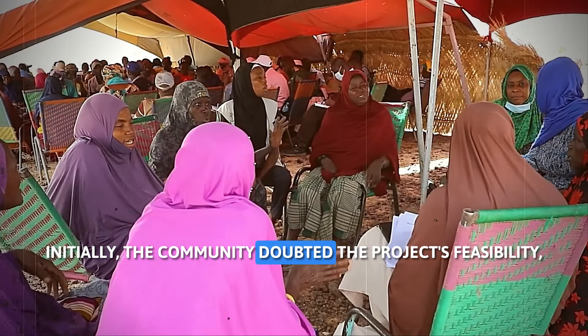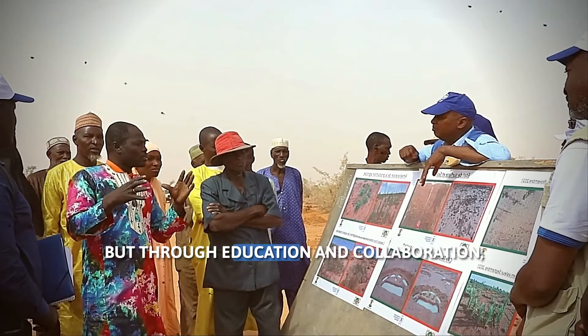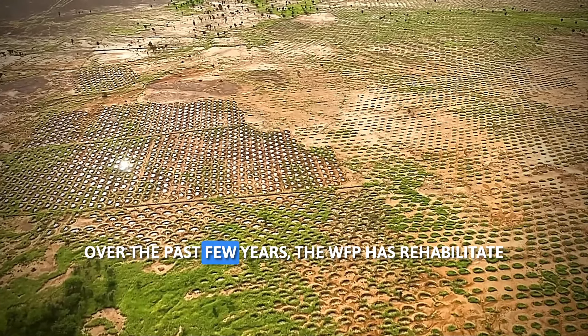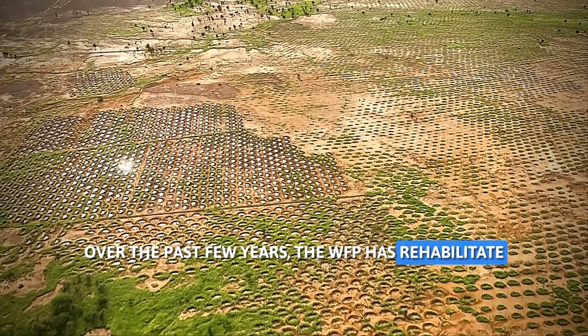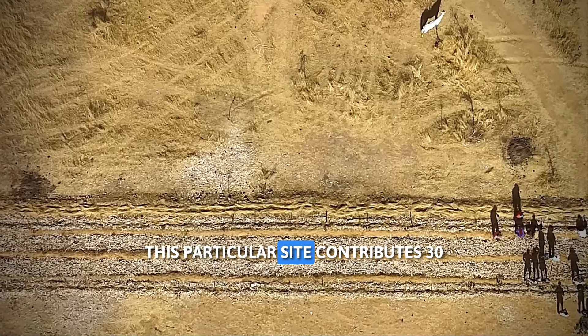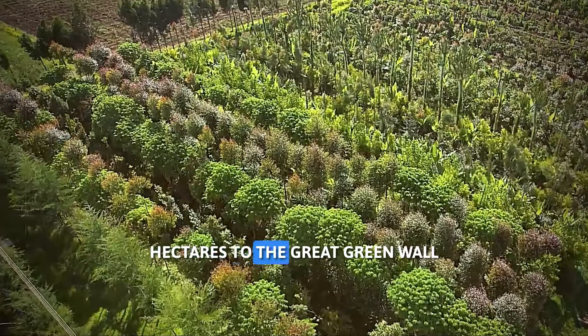Initially, the community doubted the project's feasibility, but through education and collaboration, they became enthusiastic participants. Over the past few years, the WFP has rehabilitated a staggering 3 lakh hectares of land. This particular site contributes 30 hectares to the Great Green Wall.